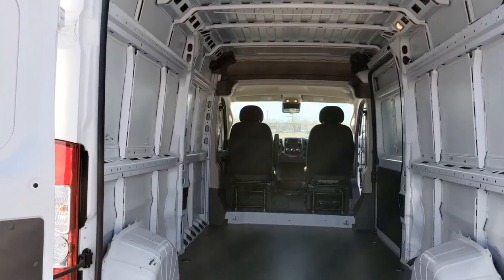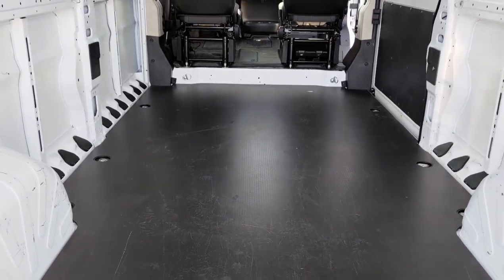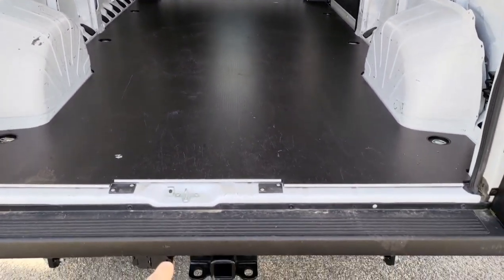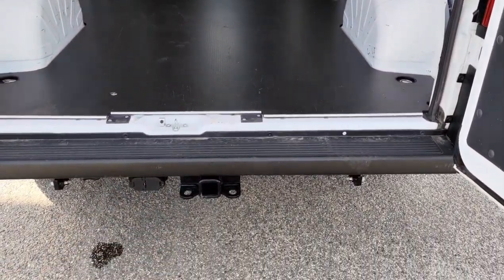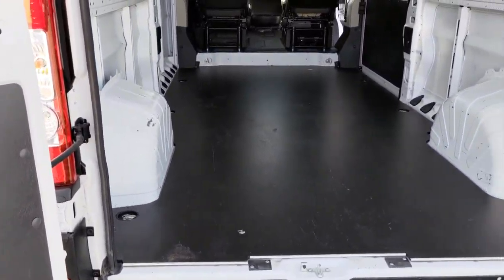About 6'5", 6'6" of room in there, and plenty of length distance. This one also has a tow hitch and tow package, I believe. I'll do a little more research on that — I'm not too sure what it can tow, but I can definitely find out.